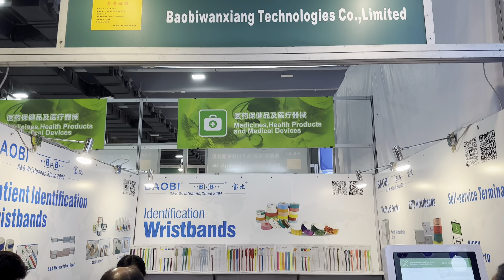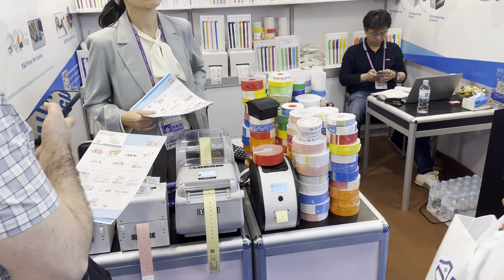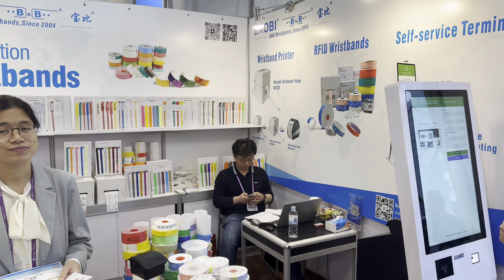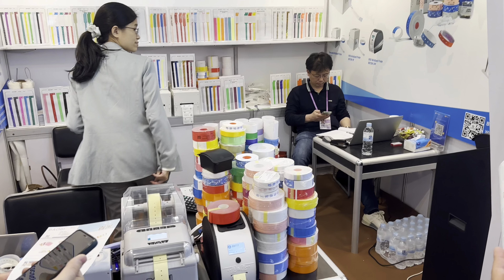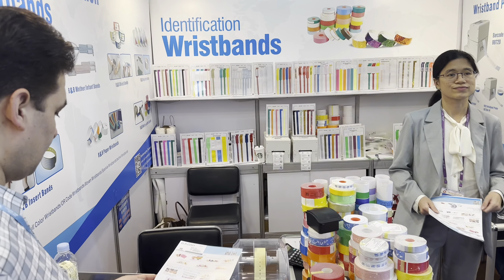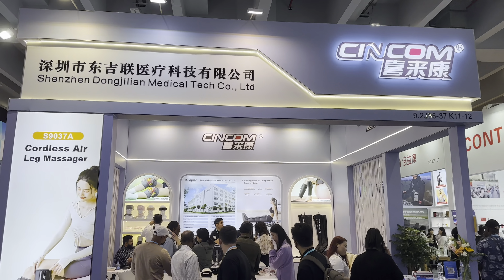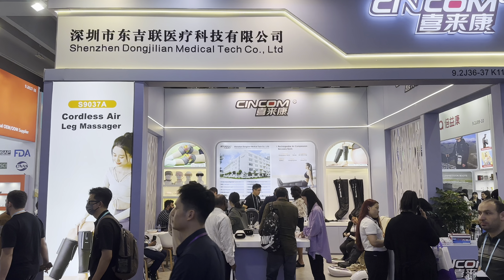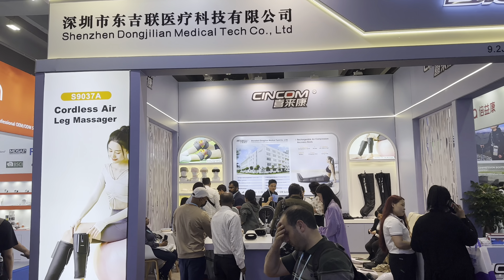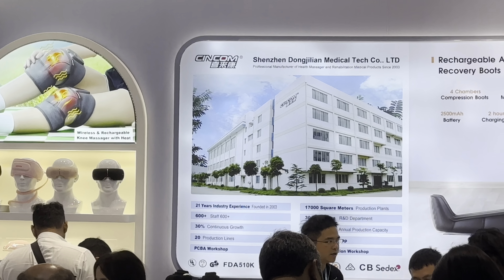This company is making some kind of wristbands. From Shenzhen, we have a company offering different types of massagers — cordless air massagers, eye massagers, and more.